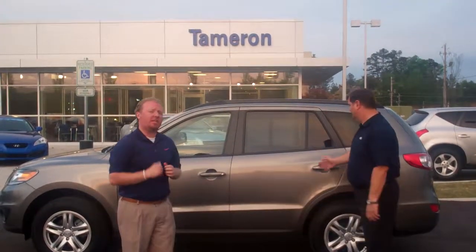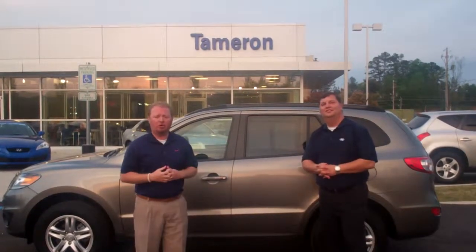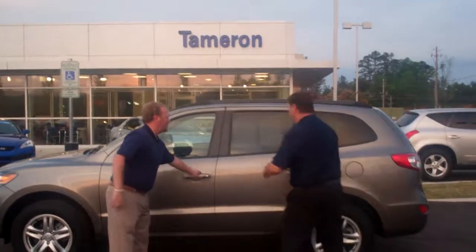This is the Santa Fe that you specifically asked about, and I also want to introduce you to Nathan Jordan. He's going to go over the vehicle with you. Come on over and take a look, Lee, at the interior of this one.